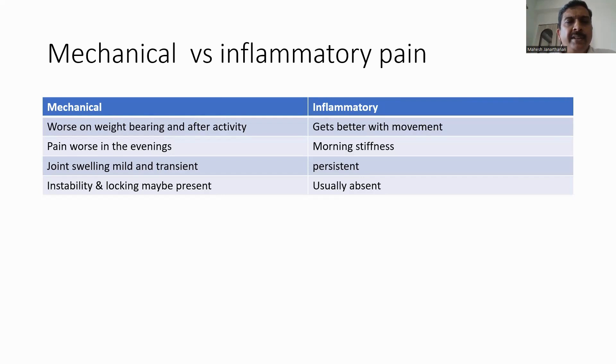Questions should also be aimed at differentiating between mechanical and inflammatory pain. In mechanical pain, particularly in children with benign joint hypermobility, symptoms are worse on weight-bearing and after activity. In inflammatory arthritis, pain gets better with movement. Mechanical pain is worse in the evenings, while inflammatory pain is mostly in the mornings and tends to get better as the day progresses. In mechanical pain, joint swelling is mild and transient, whereas in inflammatory arthritis it is persistent. Instability and locking are features of mechanical pain and are usually absent in inflammatory pain.